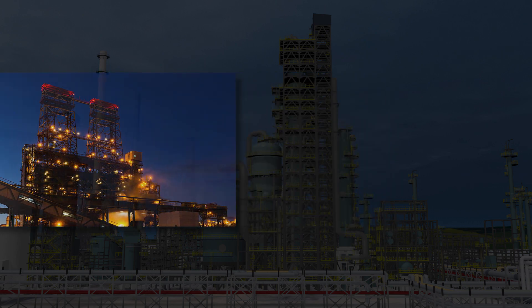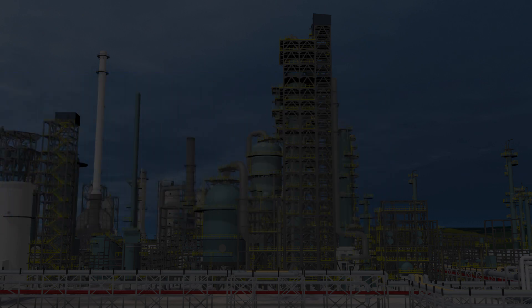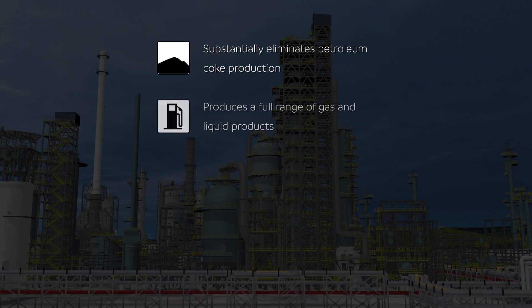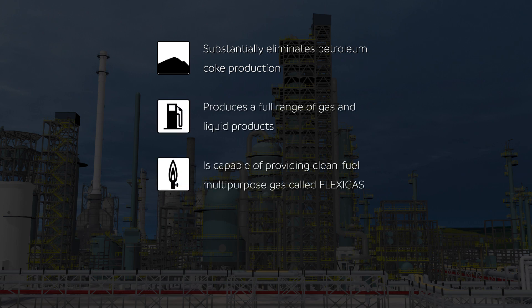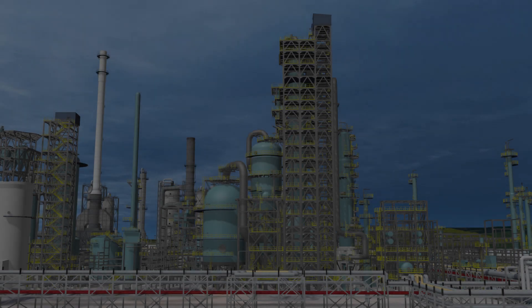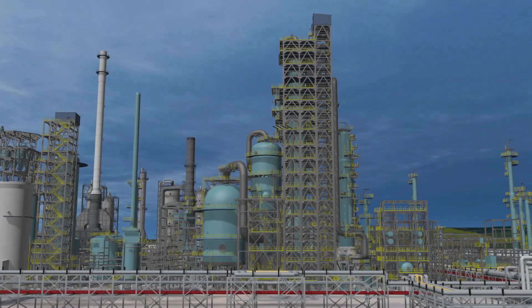By integrating fluid coking with air steam gasification, flexi-coking technology substantially eliminates petroleum coke production, produces a full range of gas and liquid products, is capable of providing clean fuel multipurpose gas called flexi-gas, and produces a small stream of low sulfur coke that is purged to extract feed metals. As a result, the process offers greater flexibility when upgrading residuum.